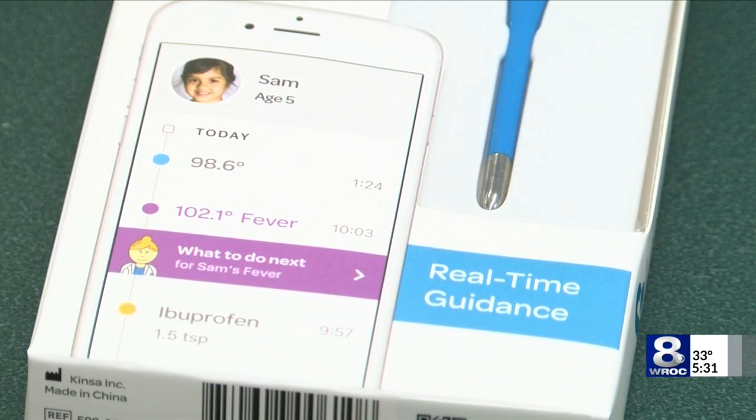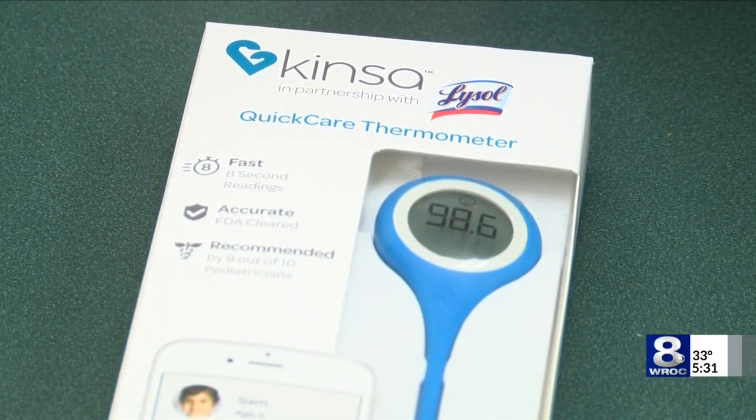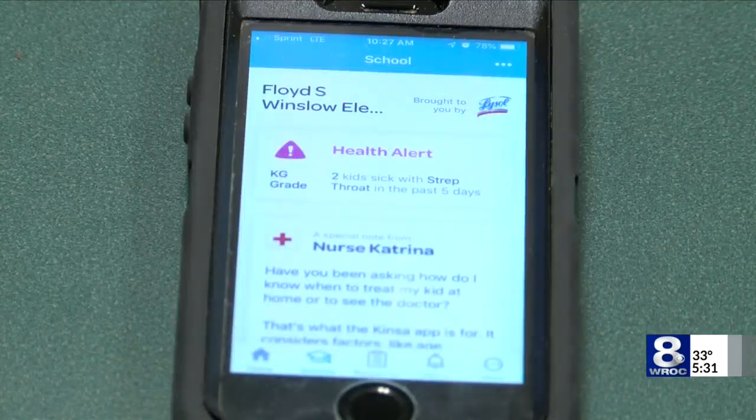I can talk to the parents and let them know what's going around school, and they can put in their children's symptoms without putting in any personal information, and kind of keep a pulse on what's happening in the school and who's sick and what might be going around. These smart thermometers can also help determine the illness a child may have based on the temperature displayed and the child's symptoms.